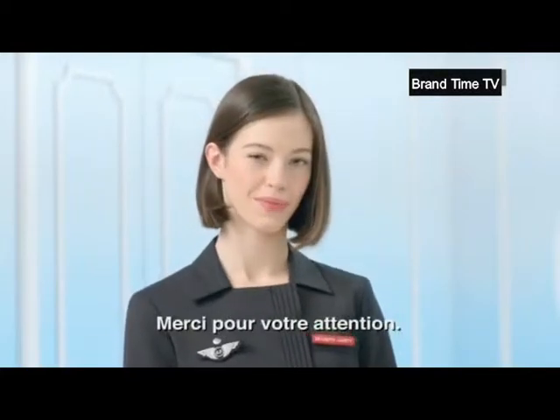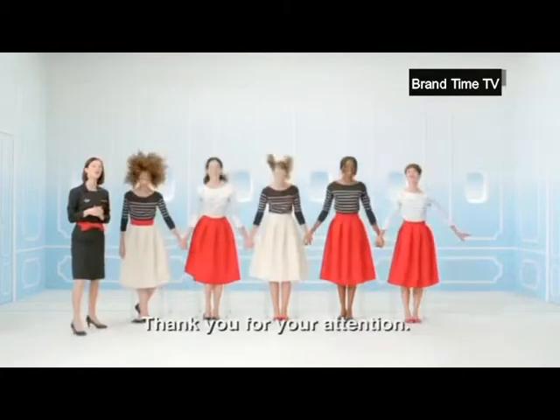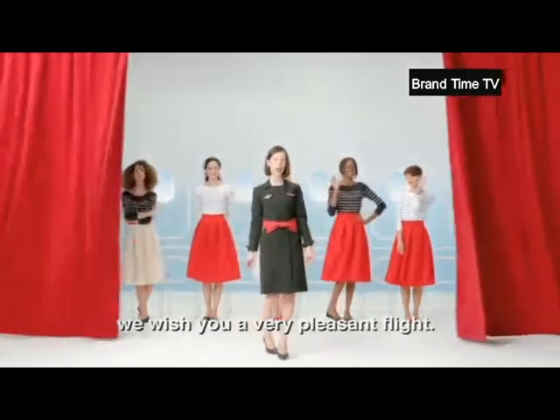Merci pour votre attention. Au nom de toute la Compagnie Air France, nous vous souhaitons un excellent vol. Thank you for your attention. On behalf of the whole Air France Company, we wish you a very pleasant flight.